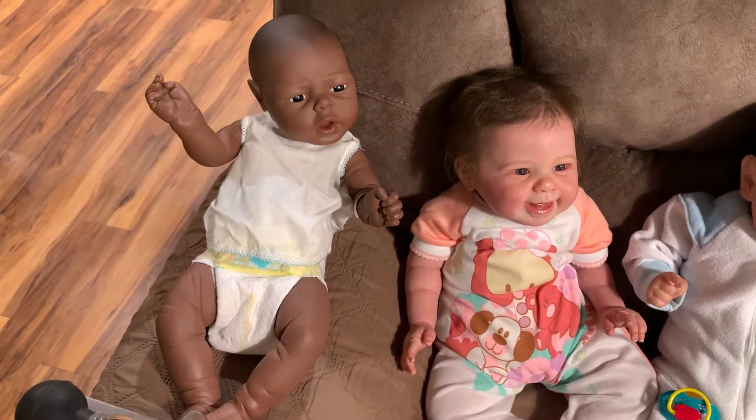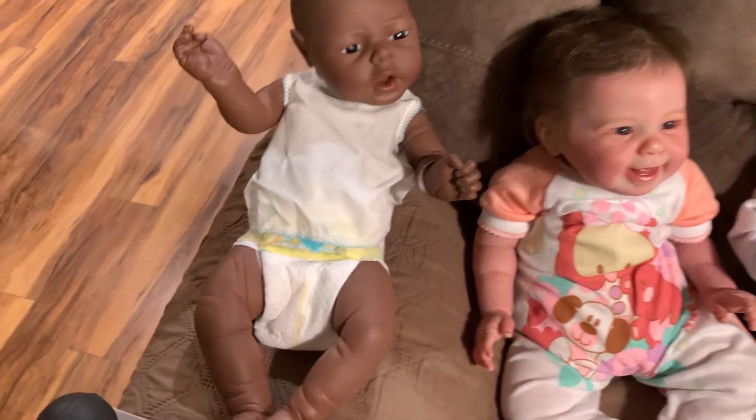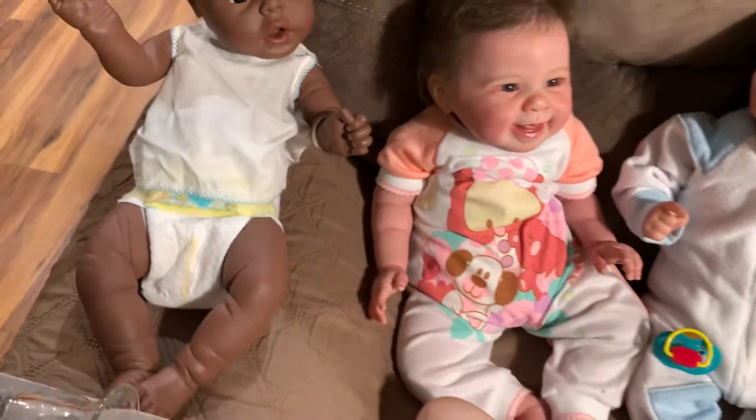So I figured he's vintage, so I would throw him in the mix here. He still has his original little t-shirt on, a different diaper, and he still has his little armband on also.